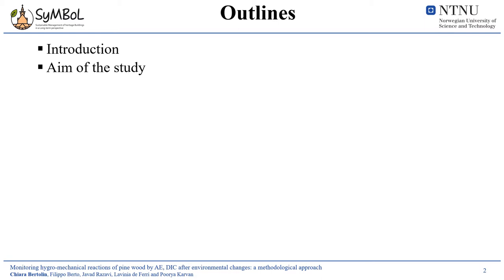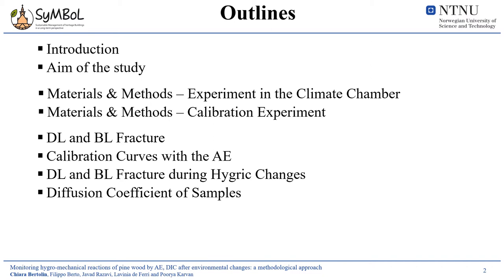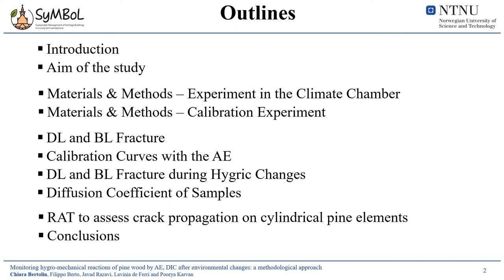I will start by introducing the background and aim of the study, then carefully explain the methodological approach, which is divided into two parts: the first based on long experiments conducted in the climate chamber, and the second constituted by calibration tests. I will progress by showing findings during calibration and during the acclimatization procedure with the humidity change in the climate chamber. Finally, I will present the novel risk assessment tool developed based on these experimental results, which allows assessment of hygromechanical stress on the Scots pine sample.